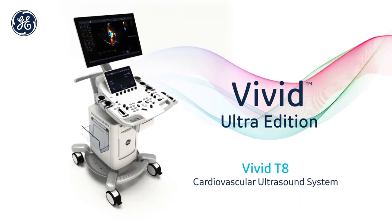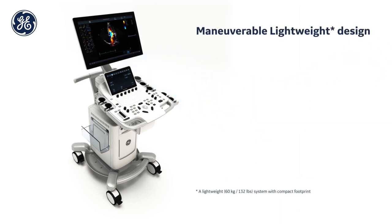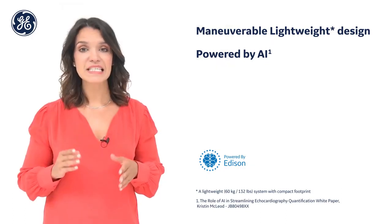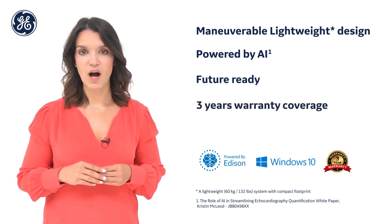Designed for your busy practice, the system provides excellent value and image quality in a maneuverable lightweight design. It is powered with AI applications for extreme productivity without compromising your quality of care. Reliability is solid with its modern and secure software, remote updates and three years of warranty coverage.